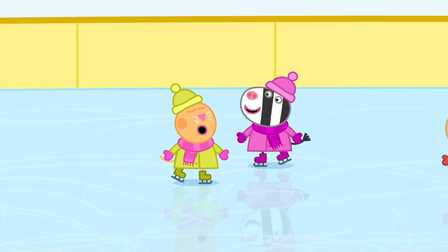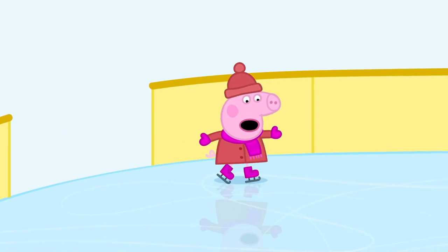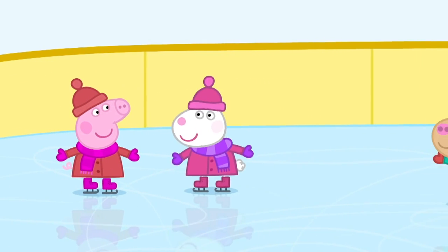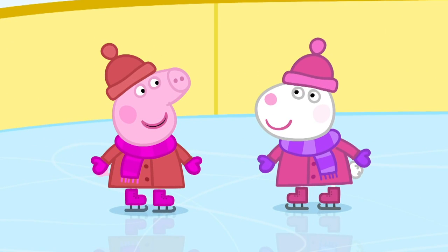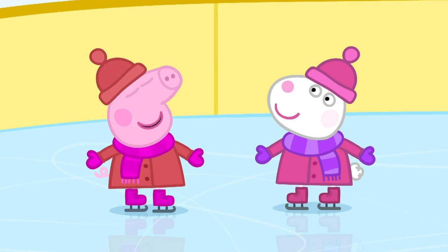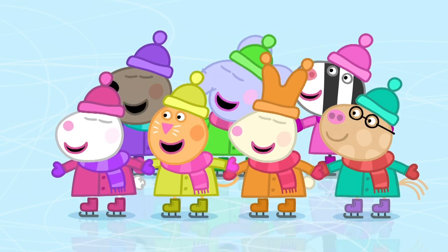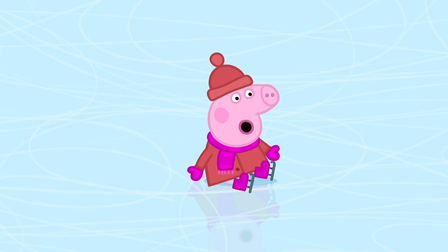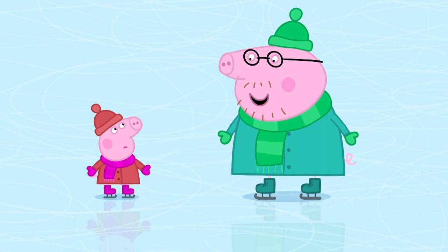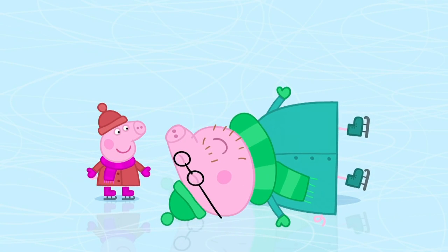Peppa's friends can ice skate very well! Peppa wants to ice skate too! Hello, everyone! Hello, Peppa! Is this your first time skating? Yes! Shall I show you how to skate? No, thank you, Susie! I'm sure I can already do it! Okay! Come on, then! This is impossible! I don't want to do ice skating any more! Don't worry, Peppa! Everyone falls over when they ice skate! Even I fall over! Watch this! Oops-a-daisy! Silly Daddy!